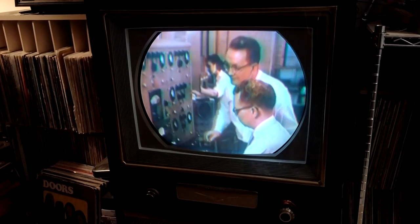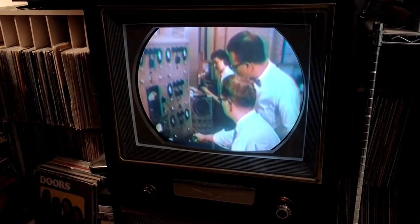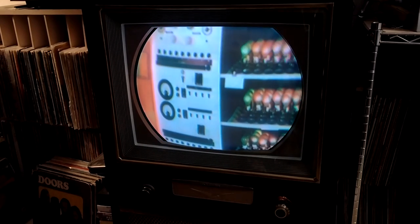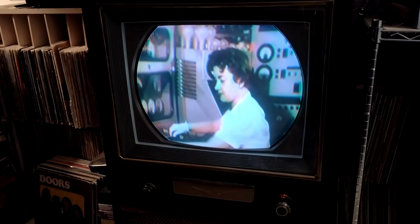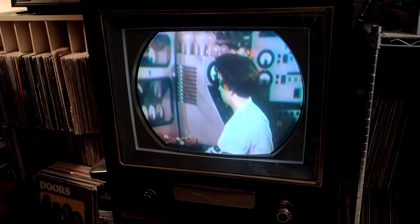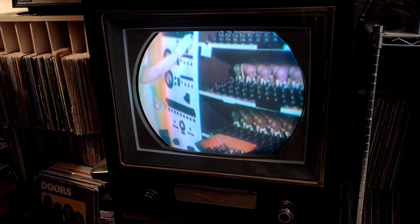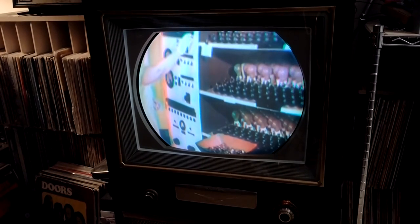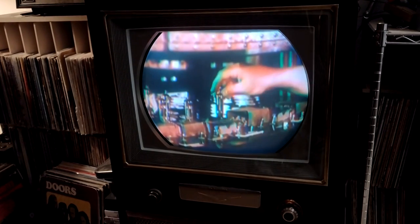Quality standards are also controlled by checking characteristics of tube samples against master specifications. After manufacturing, every tube is aged in racks at three to four times rated filament voltages, and then 100% tested for operating characteristics. When packed, each lot is coded to identify them and random sampling checks reveal deficiencies. In Harrison's life testing laboratory, a quarter million sample tubes can be given rigorous life and performance tests each year.